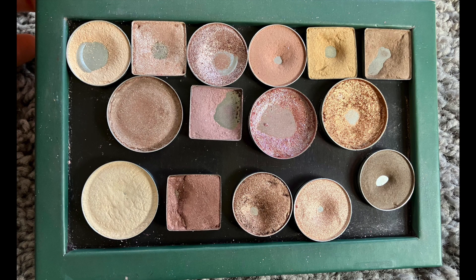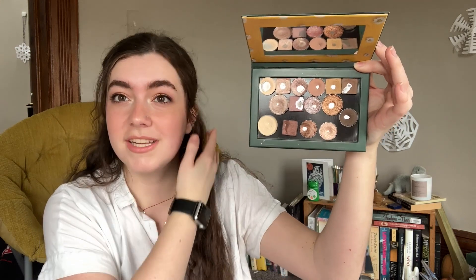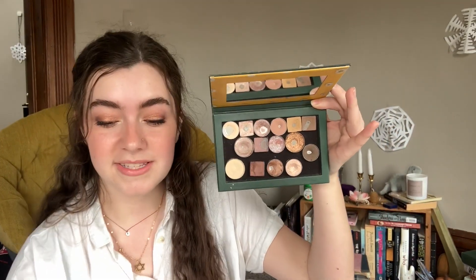Hi, I'm Una. Welcome back to my channel. I do project panning and other related content, and today I have an update for my Pan That Palette for 2023. I have once again forgotten my goals from last month mostly, but I did make some exciting progress. There are still no empties though. I'm tracking uses on every single one of these eyeshadows, so let's get into it.